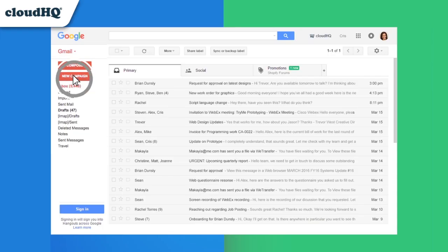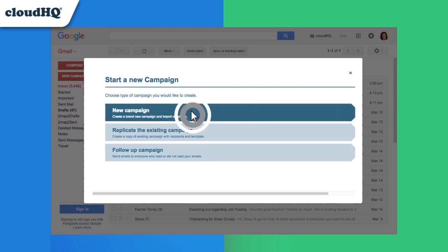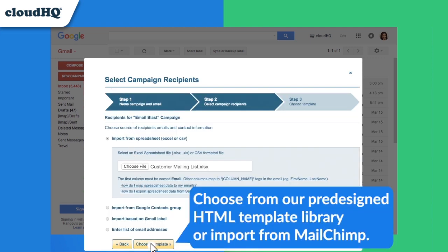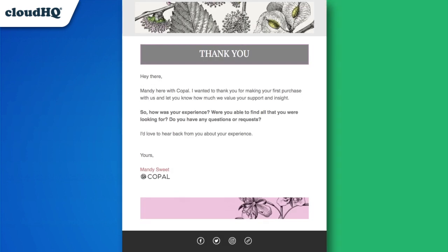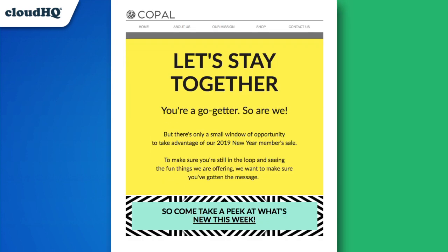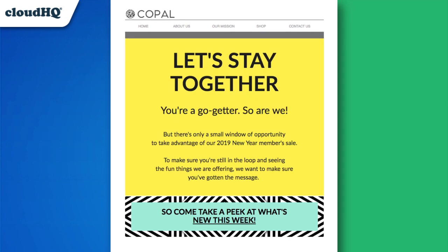MailKing gives you the power to build and send an email campaign with just a few clicks directly from your Gmail. Send a Happy New Year offer to your clients, have an automatic thank you message sent for inquiries and orders, or start the new year off with a new marketing campaign for your company.